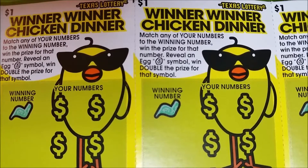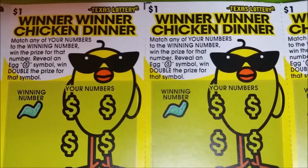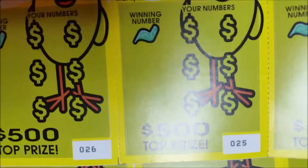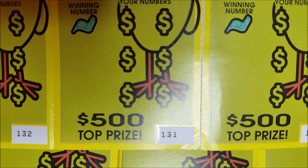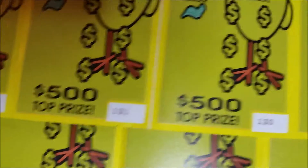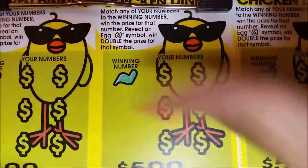Hey guys, it's Angela the Gambler here and today we got some more winner winner chicken dinners. I've got 20 of these tickets today — I bought 10 at one location and 10 at another. We've got tickets number 23 through 32 from one location, and tickets 132 through 137 from another, so that's 20 tickets in total.